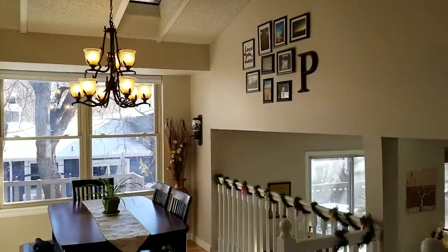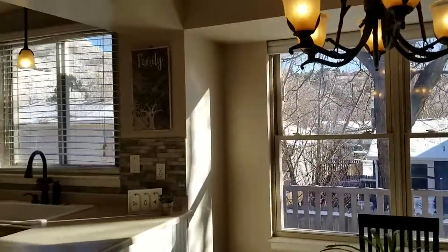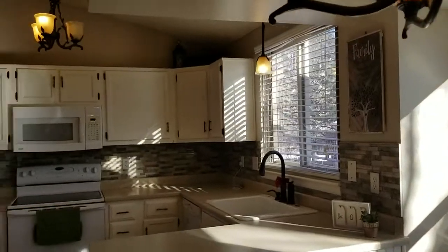Three bedrooms, two baths. You should come check this place out — it's going to hit the market live this week, listed at $275,000.